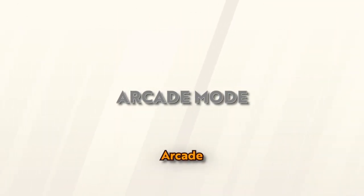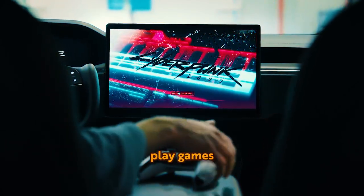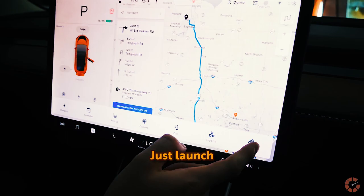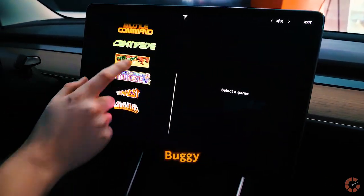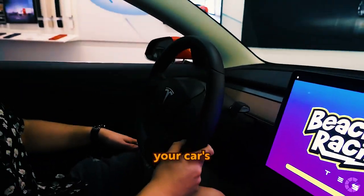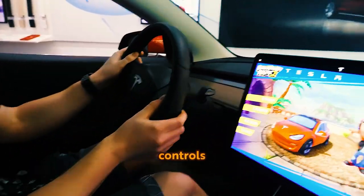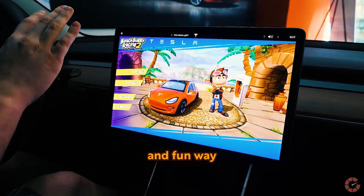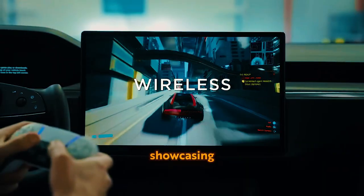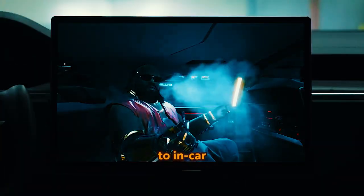Arcade Mode: Arcade Mode in your Tesla lets you play games, ensuring you're never bored during charging. Just launch Arcade Mode and enjoy titles like Beach Buggy Racing 2. What makes it even cooler is that you can use your car's steering wheel and brakes as game controls. It's a convenient and fun way to pass the time while charging at a public station.